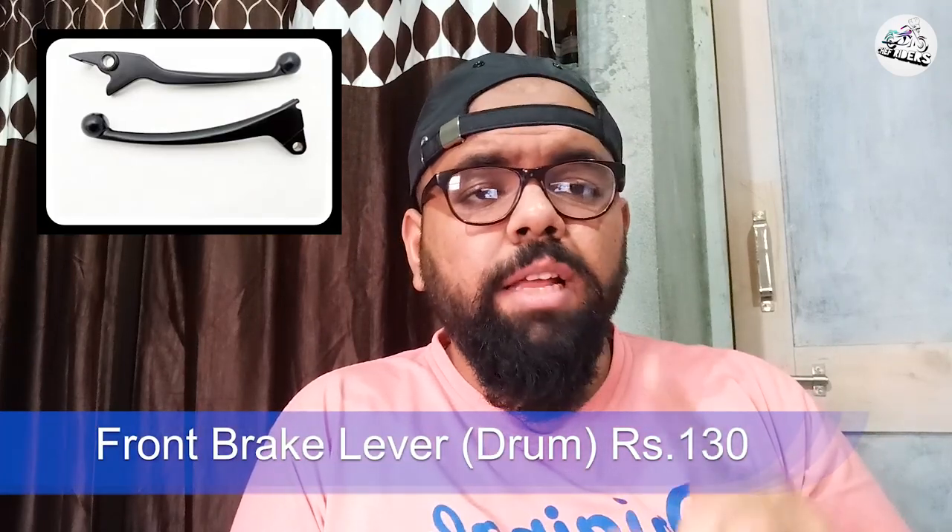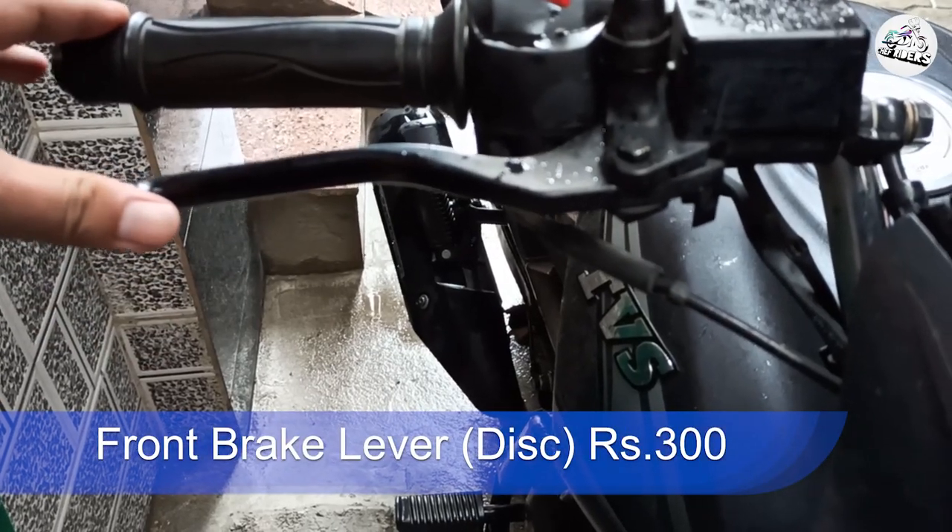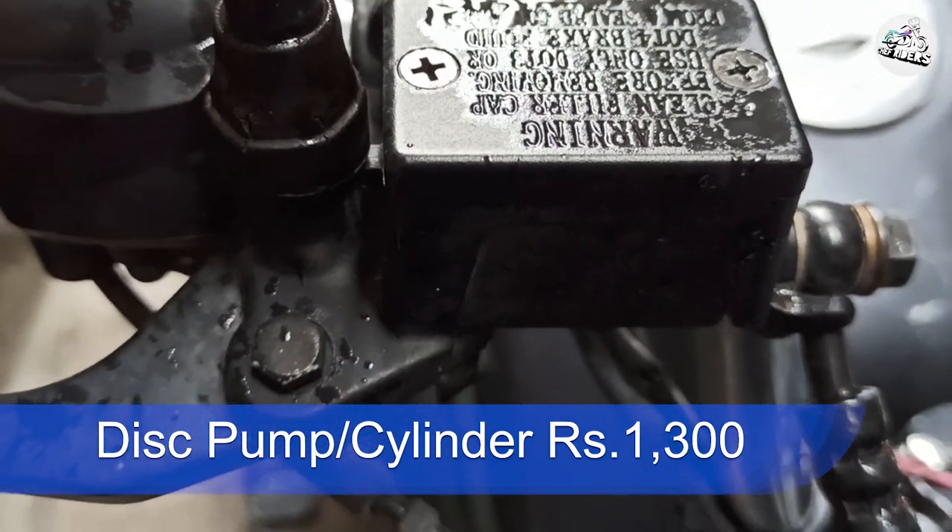Uske baad aa jaata hai brake lever. Brake lever aapka drum brake ka — yeh mujhe thoda sa expensive laga kyunki 130 rupees se 300 rupees, double se bhi zyada ho gayi costing. Lekin koi aisi cheez nahi hai jo aap regular basis par todte rehte ho. Toot gaya hai toh lagwaana toh padega hi. Iske liye main bolonga aftermarket mat lo — genuine hi lo.